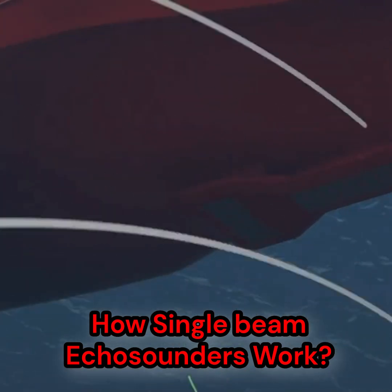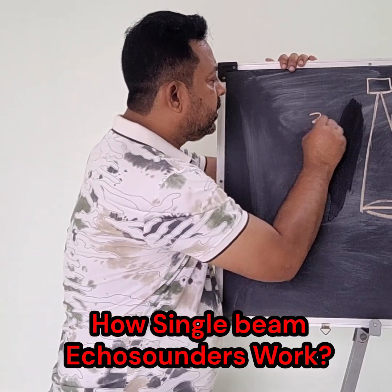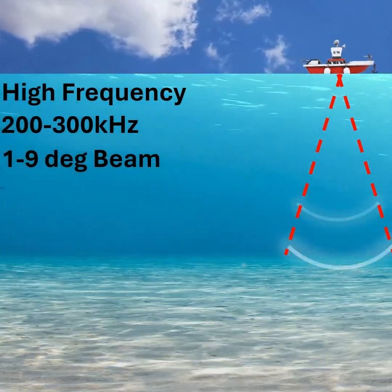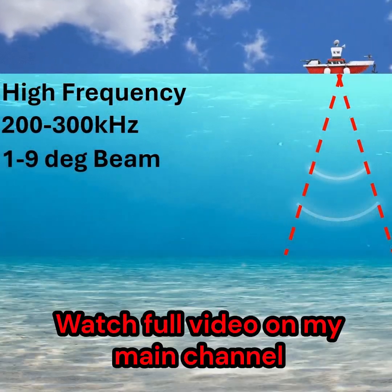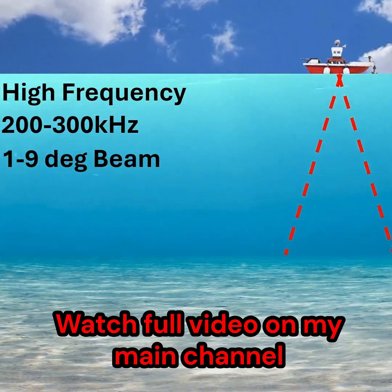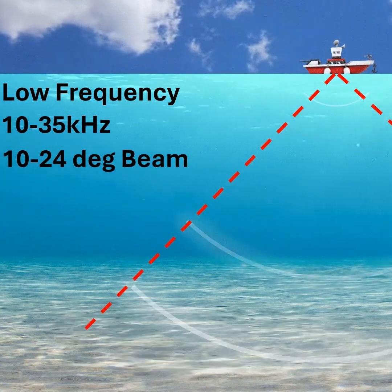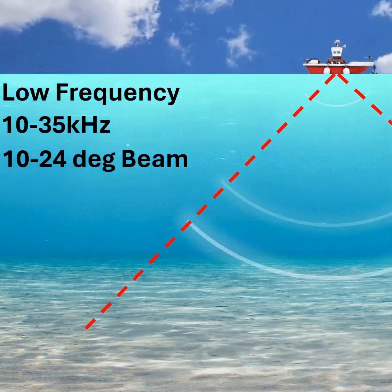The beam angle of a typical single beam echo sounder ranges between 3 and 24 degrees. Higher frequency transducers, typically 200 to 220 kilohertz, have a narrower beam of 3 to 9 degrees, while lower frequency transducers, typically 24 to 35 kilohertz, tend to have a wider beam.